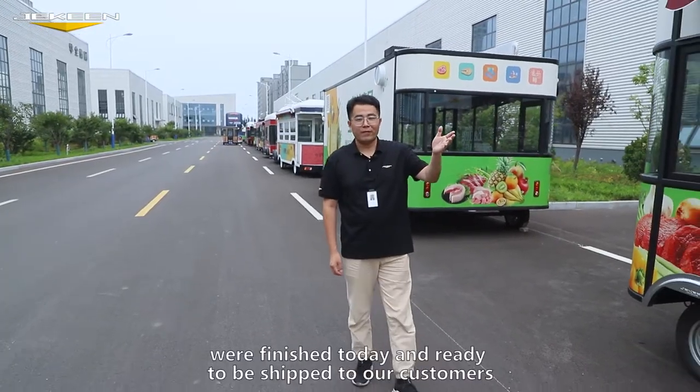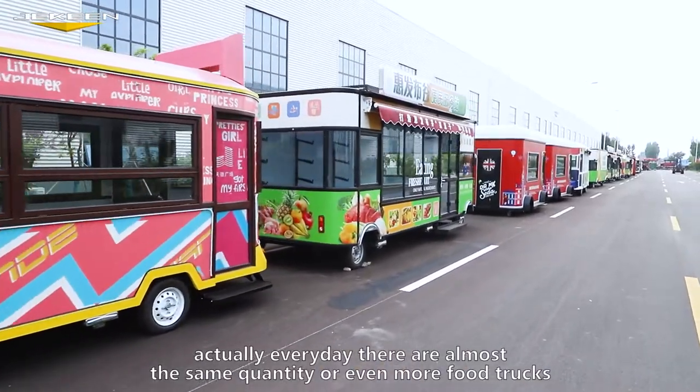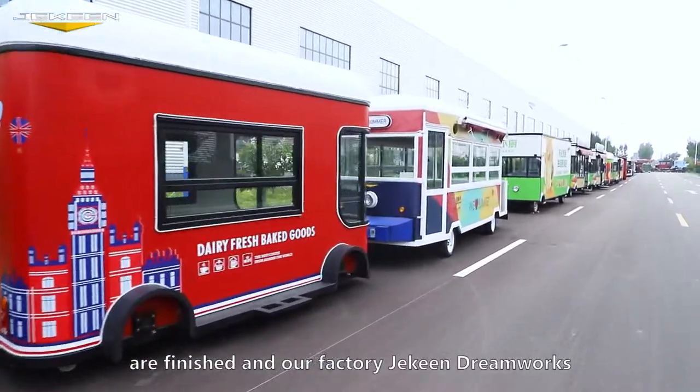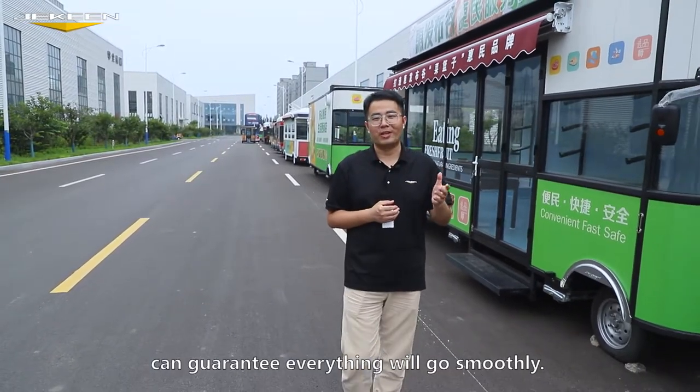All these trucks were finished today and are ready to be shipped to our customers. Every day almost the same quantity — or even more — food trucks are finished here, and Jackin DreamWorks can guarantee everything will go smoothly.